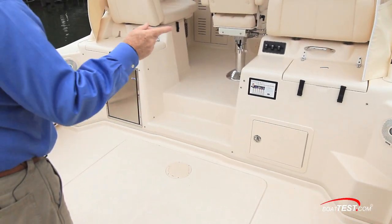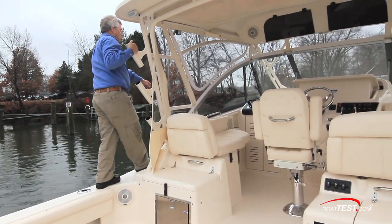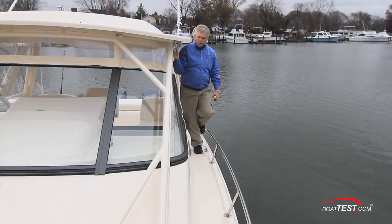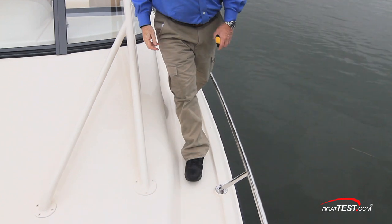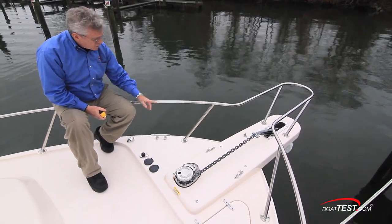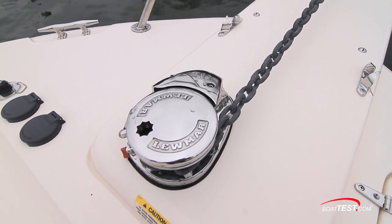Opening side windows are hinged from the back so they scoop air into the cockpit. Transitions to the side decks are eased by stairs to both sides. Grab handles go all the way up alongside the overhead. There's 13 inches of space between the cabin sides and the rail. At the working end of the bow, the rails come up 17 inches.